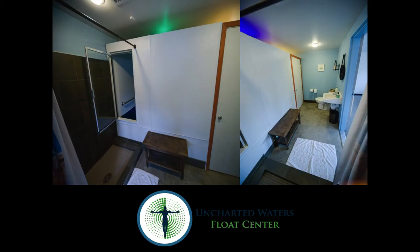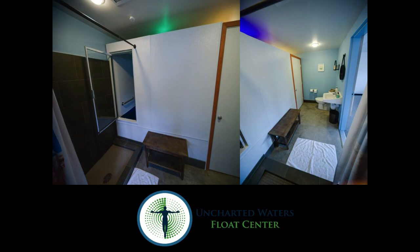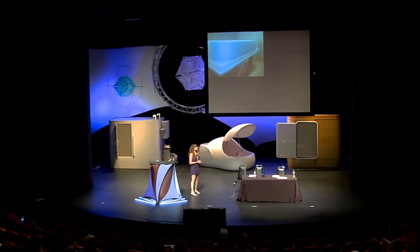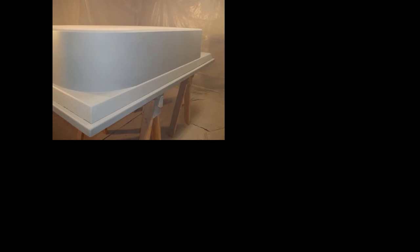Another one of our clients is Uncharted Waters Float Center. These images are just to give you some perspective on all the different things you can do and designs that are possible with our spas. Our spas are all manufactured in Texas.